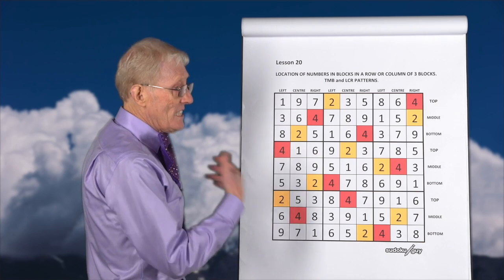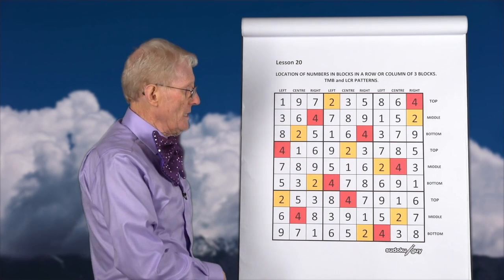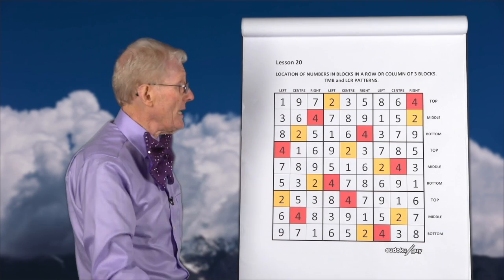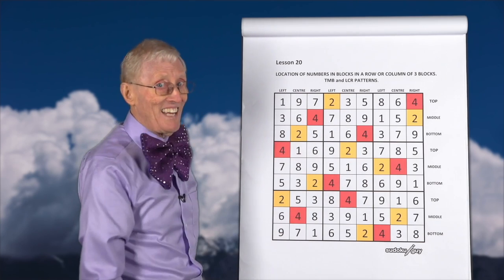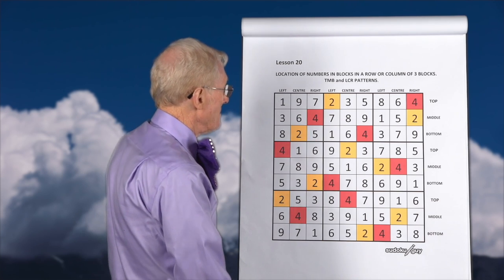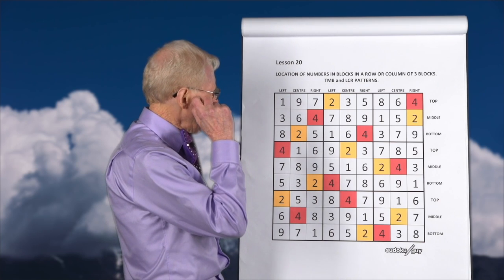So if that's the case your puzzle is looking good, and if you look really closely here you can pick any number you like and you'll see that it hasn't been repeated. Just for fun, you could say let's look at seven, the lucky number.